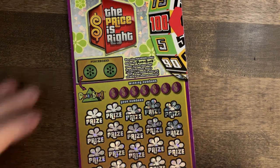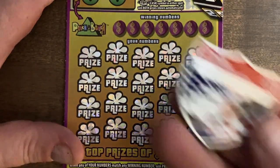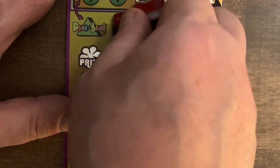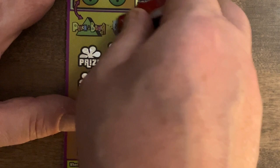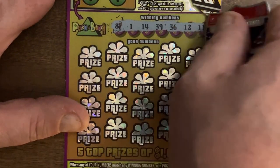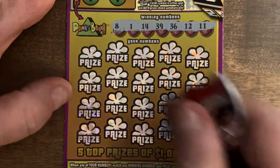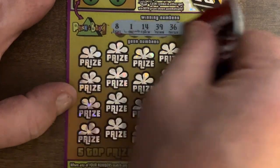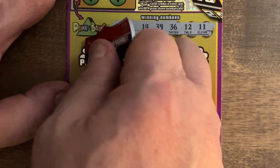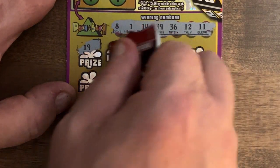Let's see what we can get today. We got ticket 25 and we'll start off with Ernie's coin. We have 8, 1, 14, 39, 36, 12, and 11 — pretty slick. This coin scratches really well.